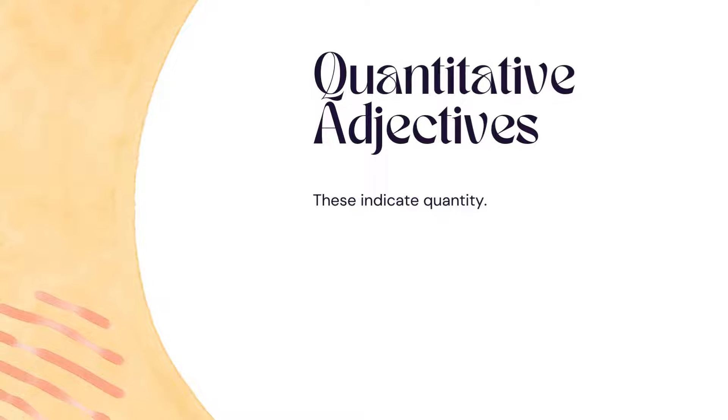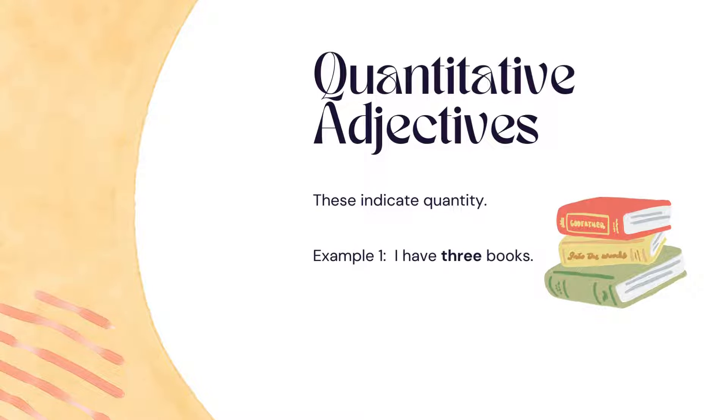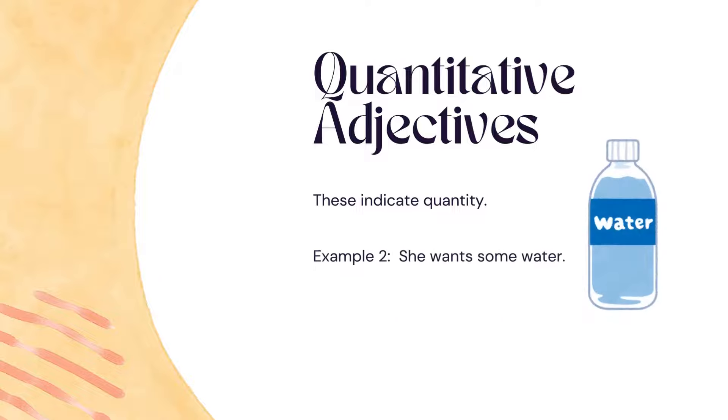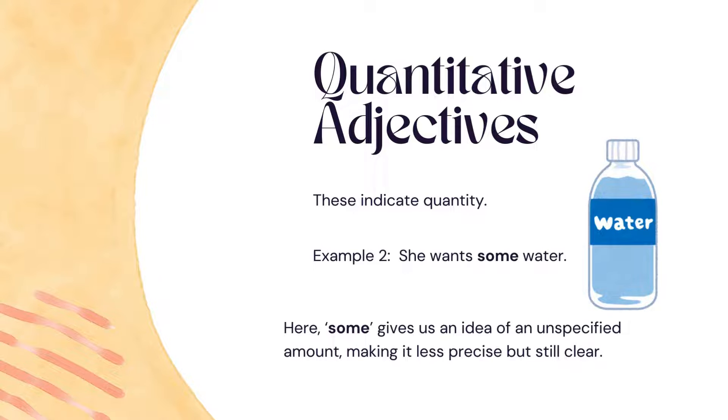Quantitative adjectives indicate quantity. Example 1: 'I have three books' — three tells us exactly how many books there are. Example 2: 'She wants some water' — some gives us an idea of an unspecified amount, making it less precise but still clear.